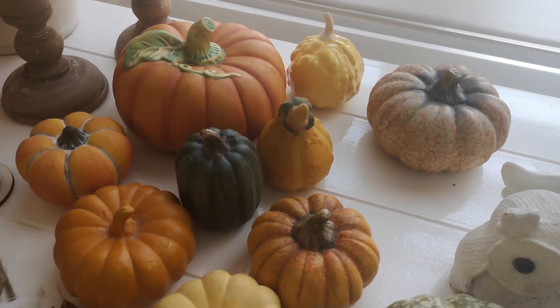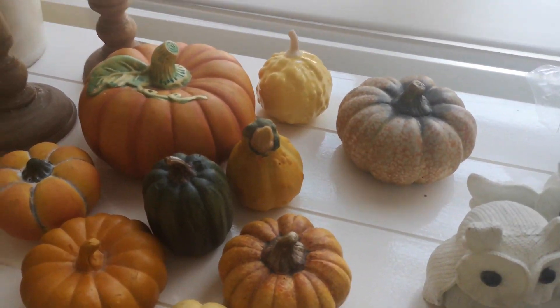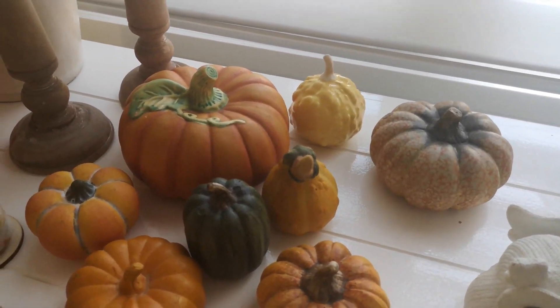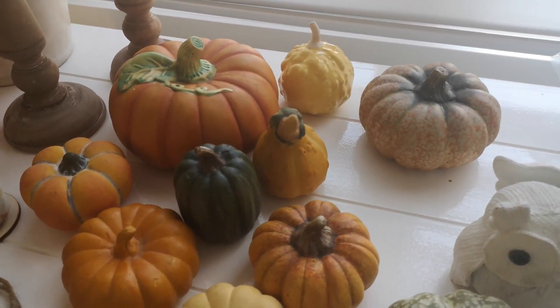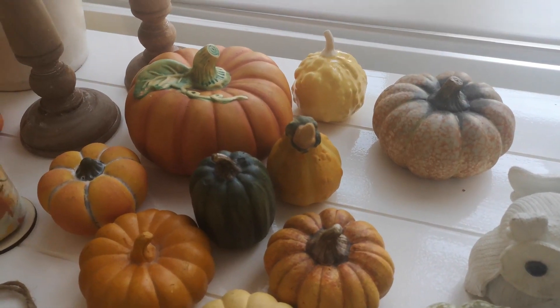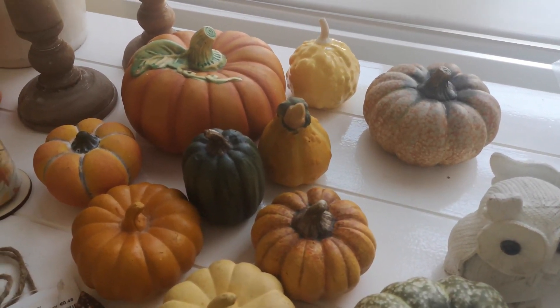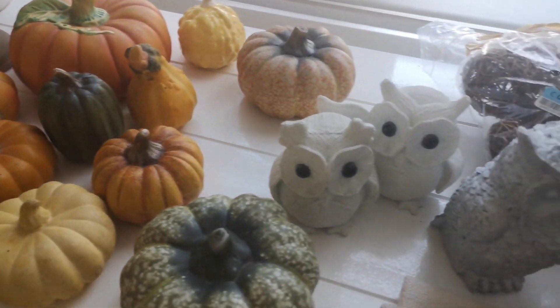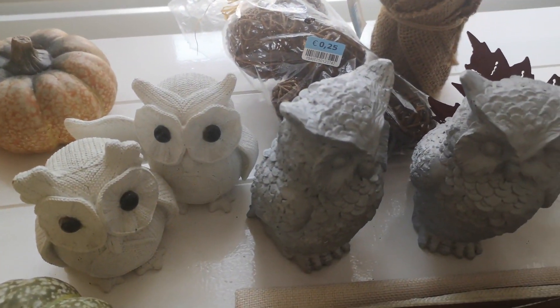I will be decorating a lot with pumpkins. I did also make some pumpkins myself out of fabric, and I will be doing a DIY video on how I make my own fabric pumpkins — sharing that very soon. Very excited about these finds.